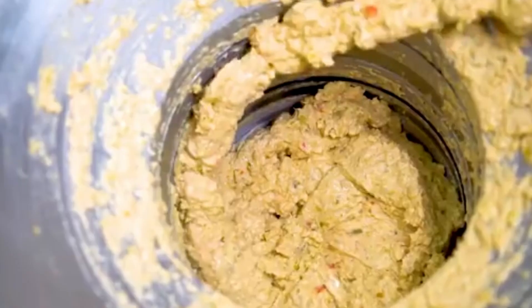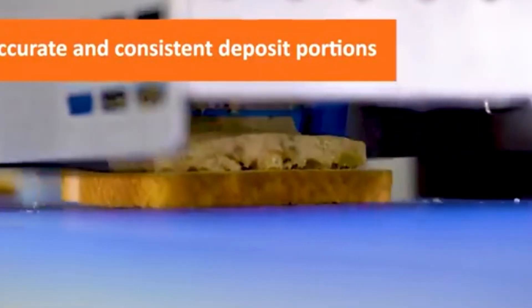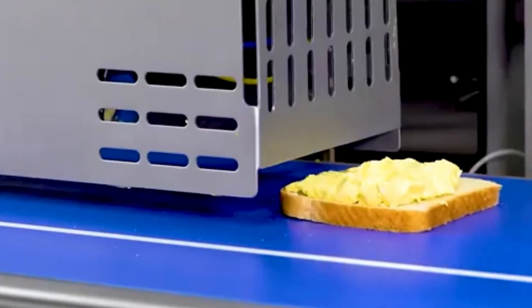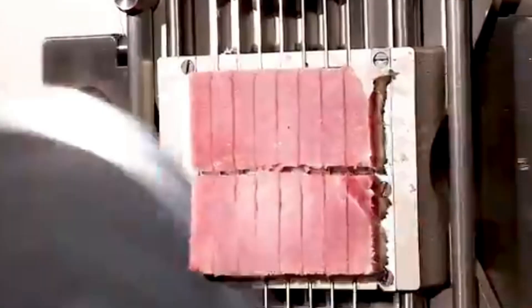And it's not just food. In the world of construction and manufacturing, precision slicing is just as important. One clever machine cleanly slices wood logs into consistent dimensions, ready for use in carpentry, packaging, or industrial applications. The motion is smooth, the results accurate, and the speed incredible — from raw timber to usable planks, it's all done in seconds.